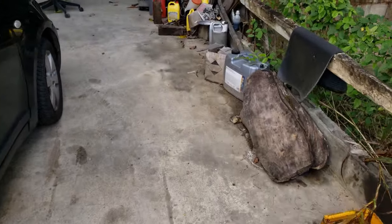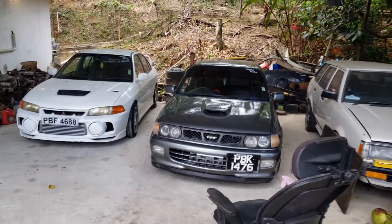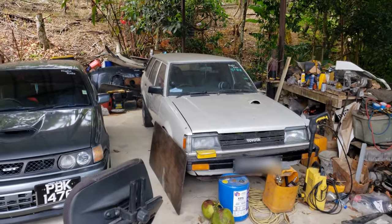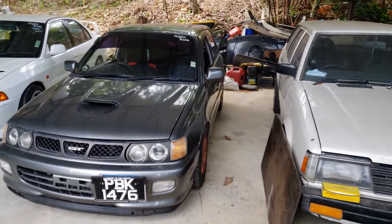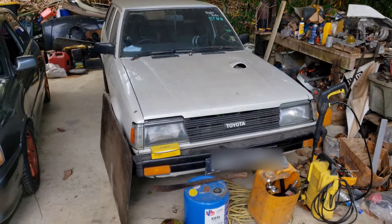Right addicts, we have three monsters back up here but we're into the old school project today, as you all saw on the channel, one of the first videos. The starlets are looking good, but we're here for this today — this KE Corolla.